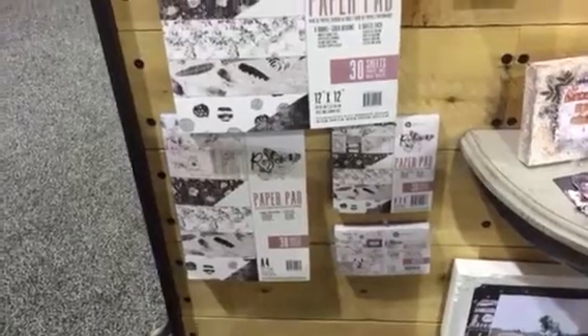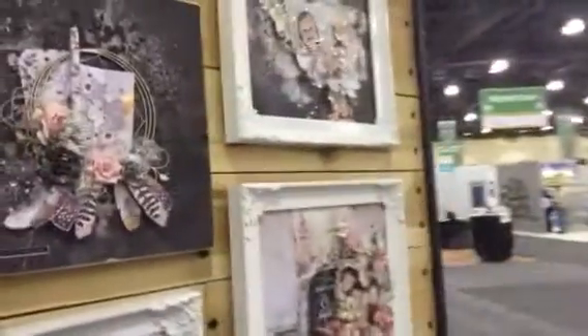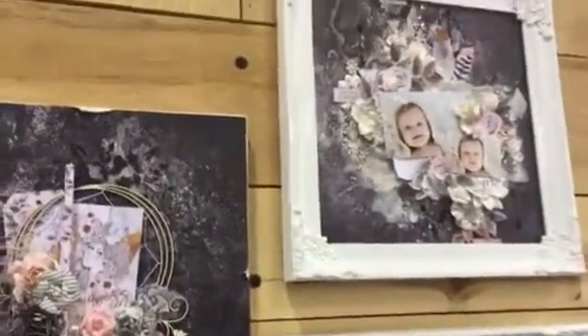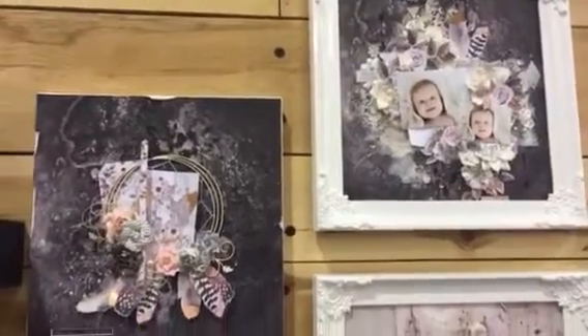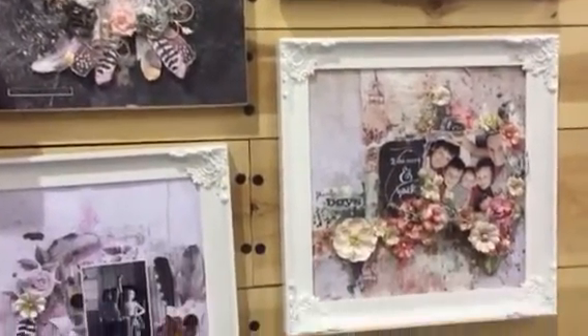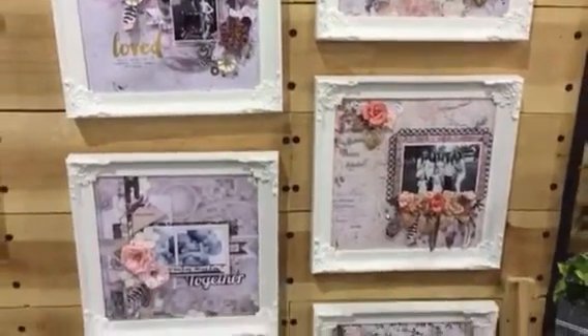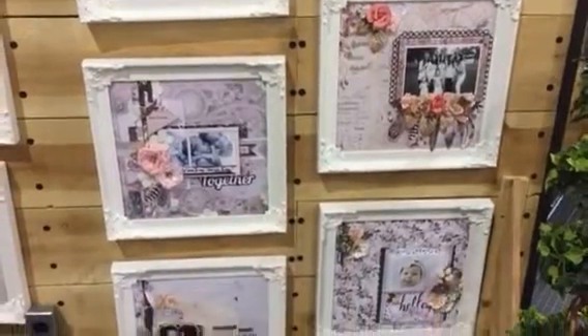So that is Rose Quartz. And if you want to see this wall, it has more samples because our team really rocked this line — dark, see how amazing it looks, down to the lighter tones, flowers, adding feathers, and all kinds of fun stuff with the Rose Quartz line.